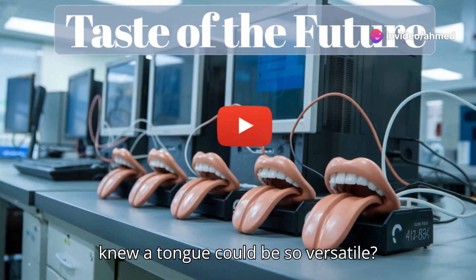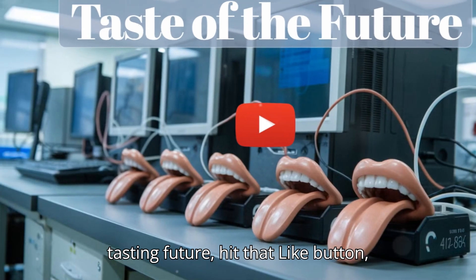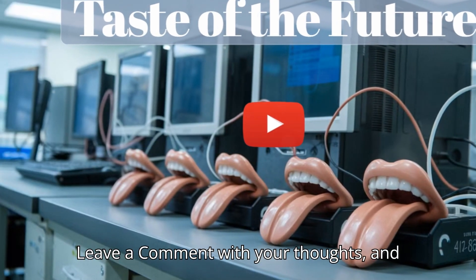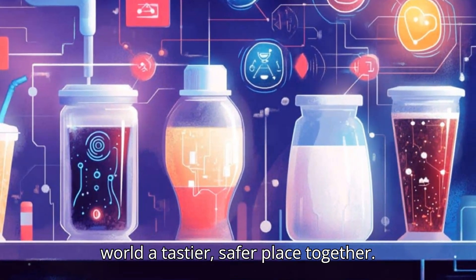Who knew a tongue could be so versatile? So, if you're excited about this tech-tasting future, hit that like button, leave a comment with your thoughts, and don't forget to subscribe. Let's make our world a tastier, safer place together.